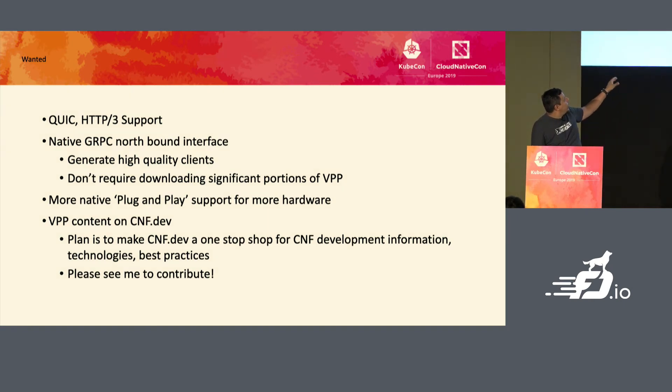One thing I'm going to start doing in the near future: I purchased the CNF.dev domain and will start populating it with information about best practices. It won't be purely NSM-based — it'll cover topics like what is SR-IOV and how do you actually use it. I want to create a curated list of topics so that if you want to set up a CNF, get a deep dive, or follow a tutorial, it becomes a one-stop shop to drive traffic to relevant topics.